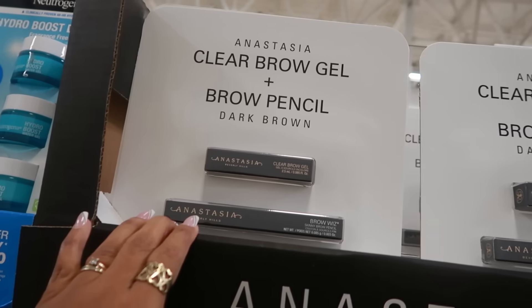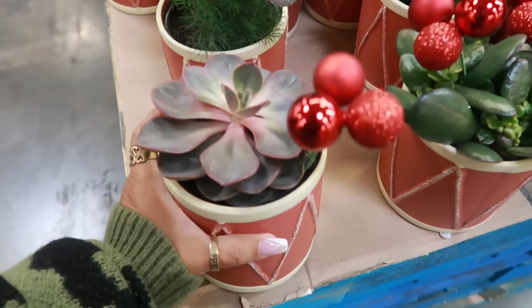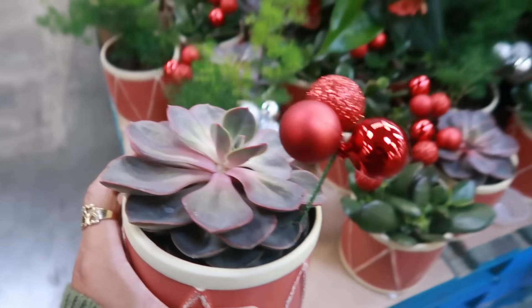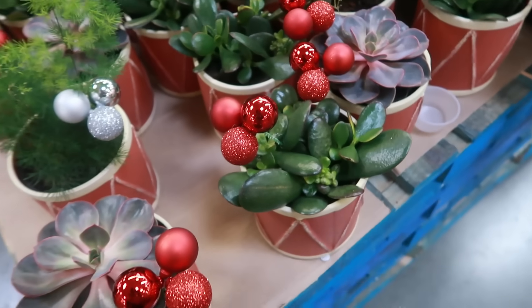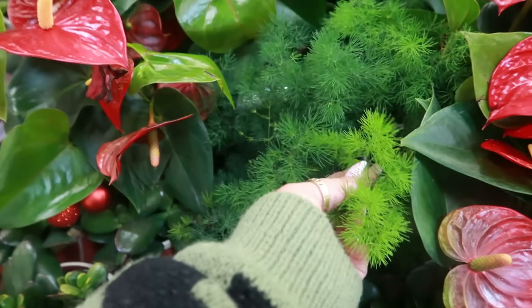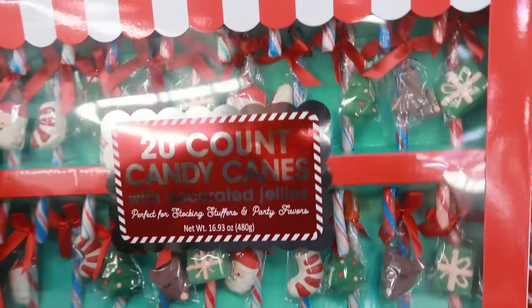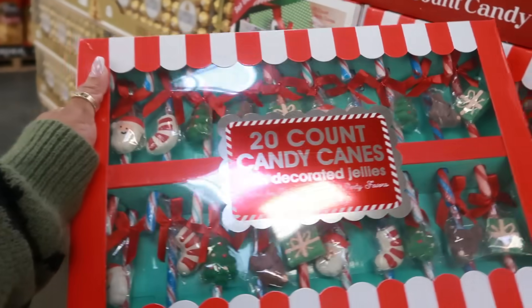There's a clear brow gel and Brow Wiz by Anastasia for $25. They have cute succulents in a pot that looks like a little drum for $10.98 — it comes with a little ornament. You can get it in red, silver, and there are different succulents. There are also 20-count candy canes with decorated jellies — each candy cane comes with a little jelly candy for $11.98.